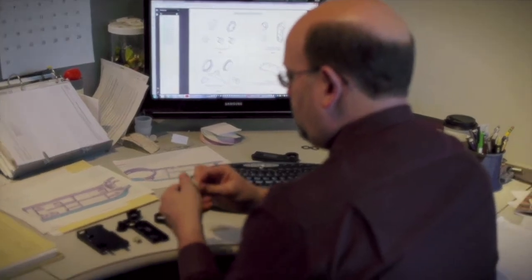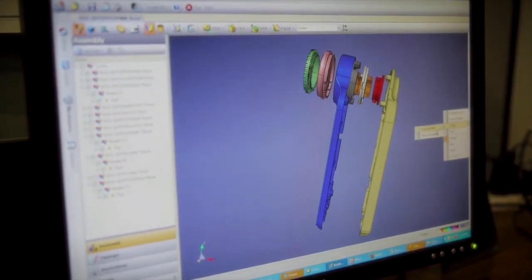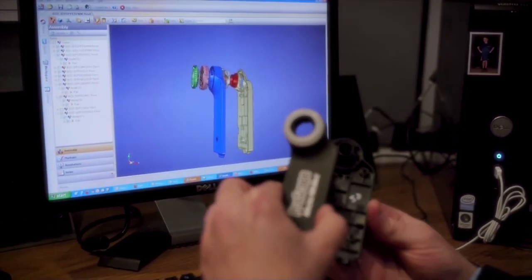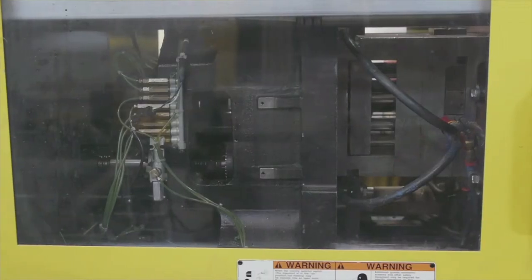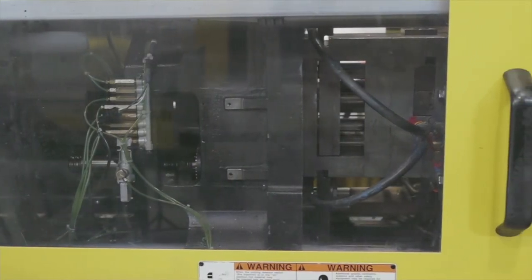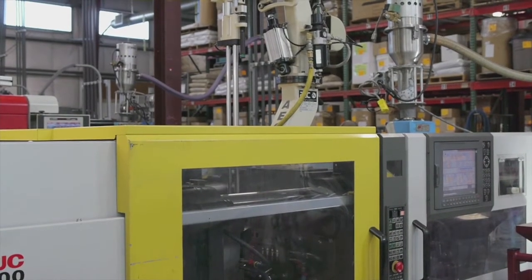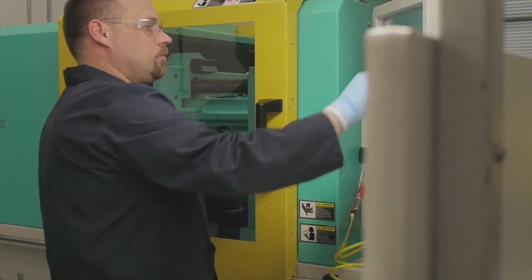What a person will do is they'll come to us with an idea and we'll guide them in the direction that helps them create a better design, a more moldable plastic part. They'll take that design and might get a prototype made, but we will also take that design and have a mold made. From that mold we'll test it, give them some prototype parts and starter parts, and let them see how that works.